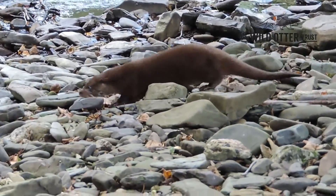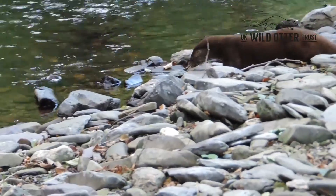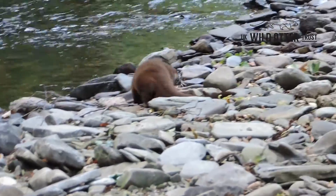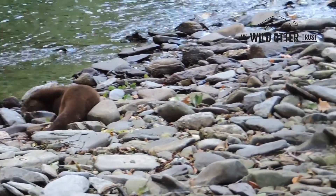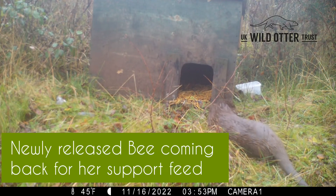Everything we do is geared around the otter. Every release site we choose is geared around the otter's needs, and we have to make sure we can sustain its safety, its wellbeing, and its welfare once it's at the release site. We support feed for however long they need — there is no set time for that.